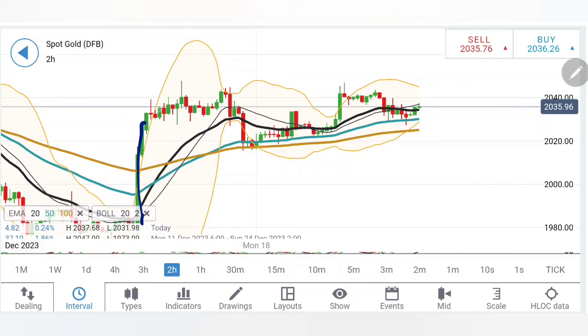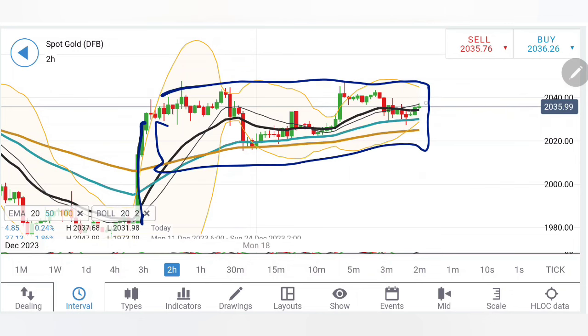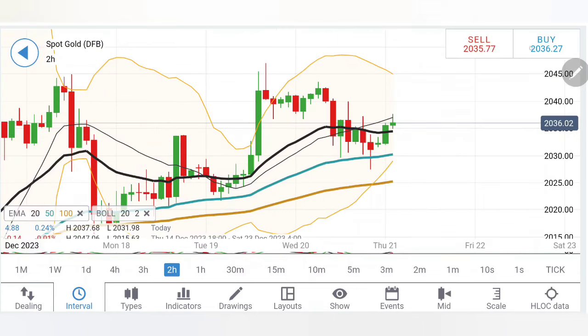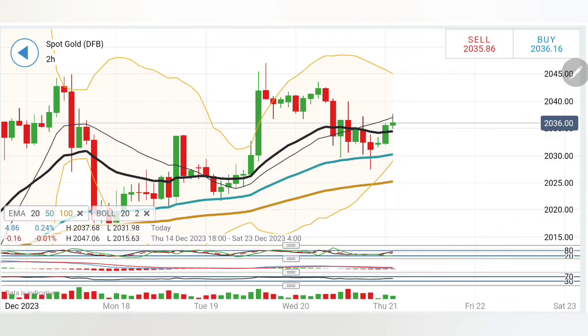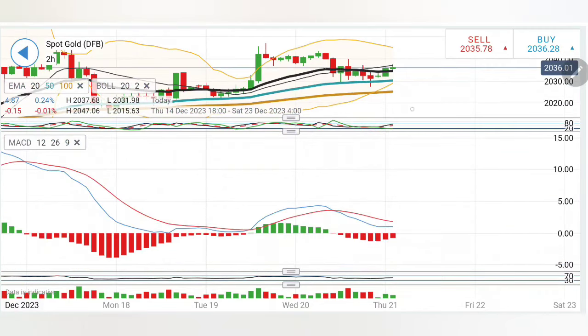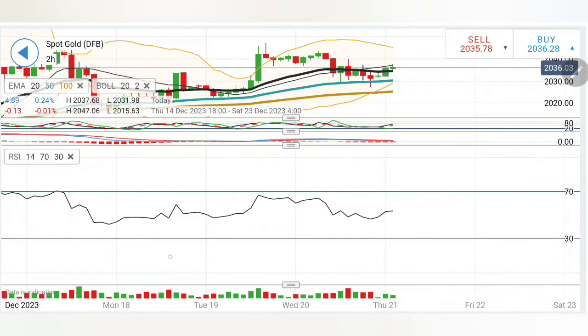On the two-hour charts, after the drop, gold is consolidating in this zone — a nice flag formation. A breakout is what you should look forward to. On the minor timeframes also, this pattern is waiting. Today, the 20-40 to 20-42 zone is again going to play a major role; only above this can the bulls try to take over. Stochastic is rising, MACD is bearish but trying to converge, RSI is flat.